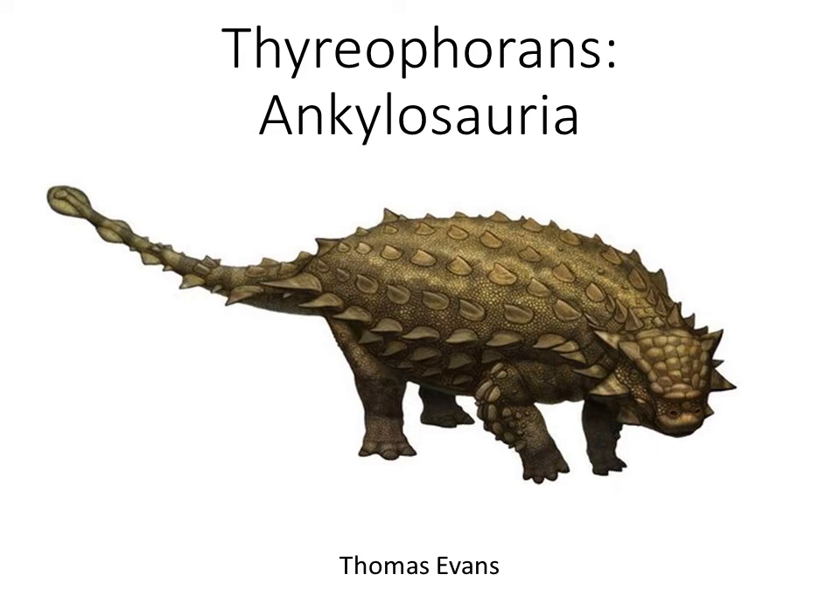Okay, so we're going to talk about ankylosauria today. I brought in the ruler because the laser pointer no longer worked, so we've upgraded from a whiteboard with a broken projector to now a small TV with a laser pointer that doesn't work. So we're getting some things together and not others.